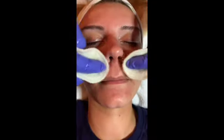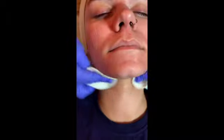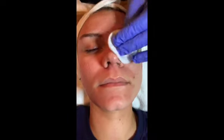Typically I would run this peel a little bit longer, but this is just a demo for your benefit. We'll go ahead and remove the majority of this. Then we'll neutralize it, run a little more steam to get the skin soft, get the pH up, and then we'll begin to perform our extractions.